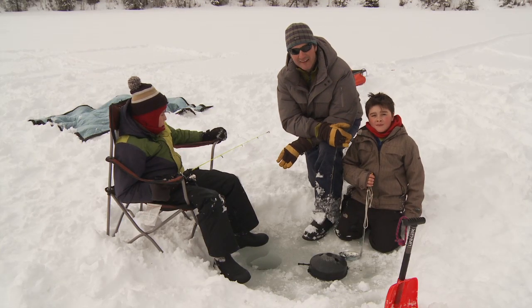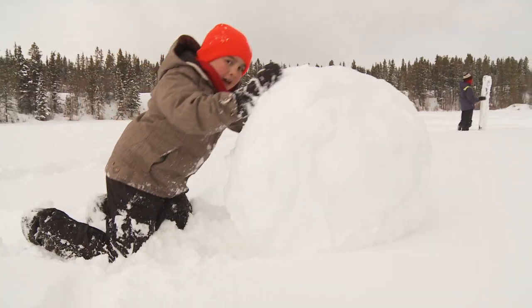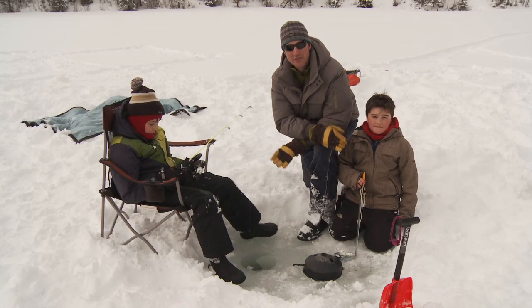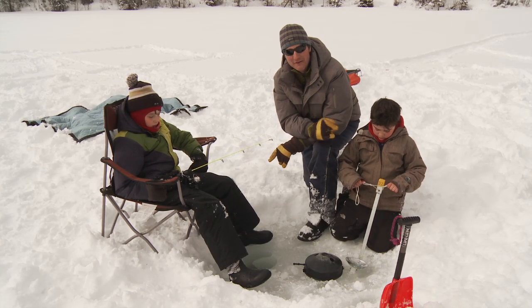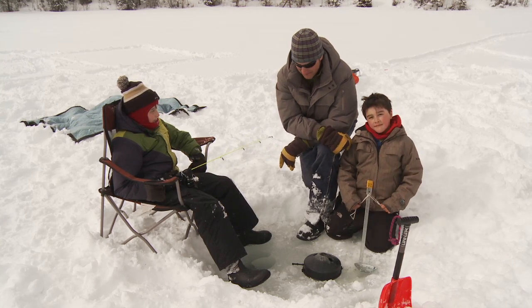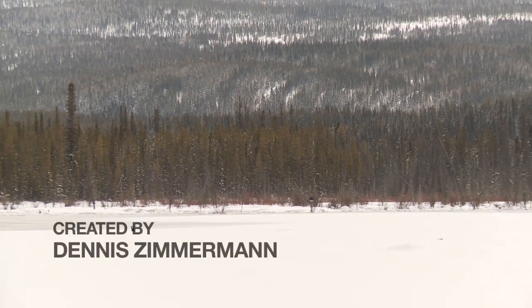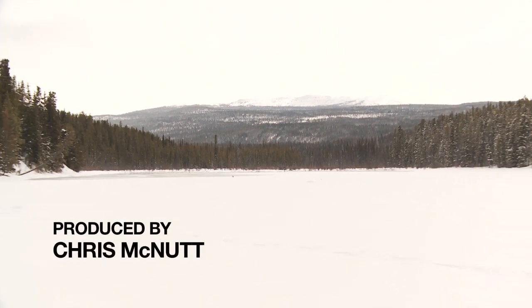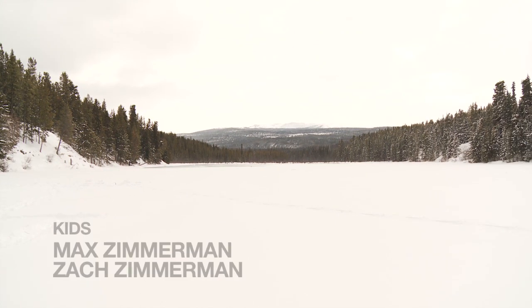We've had a great day here today. We've put in a bunch of different holes, kids have been climbing trees and sledding and pushing big snowballs. We've tried different presentations at different depths and we have accomplished our goal — we've connected with nature, we've connected with each other, but we haven't connected with the fish. But I'm not giving up yet. I'm Dennis Zimmerman, and thanks for watching The Family Fishing Connection. We'll see you next time.